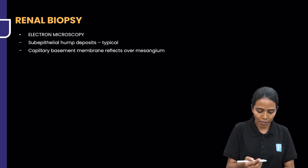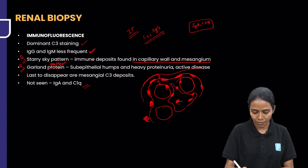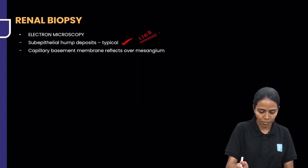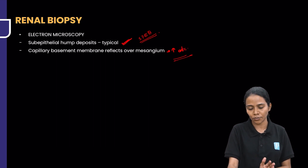In electron microscopy, you are going to see sub-epithelial hump deposits, which are typical of PSGN and are seen because of streptococcal pyrogenic exotoxin B. The capillary basement membrane reflects over the mesangium, and in this area — wherever the capillary basement membrane reflects over the mesangium — you are going to see more antibody deposits.